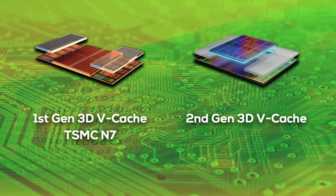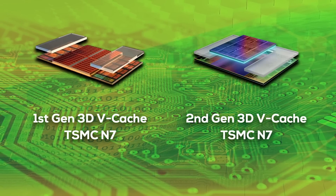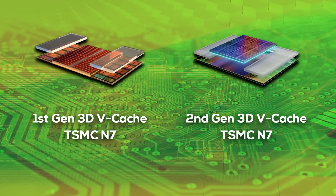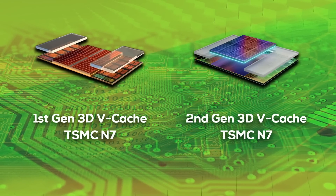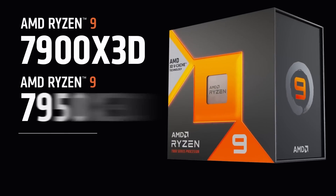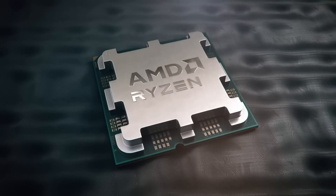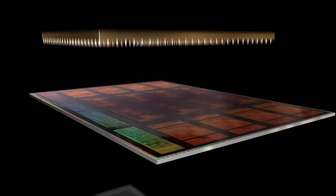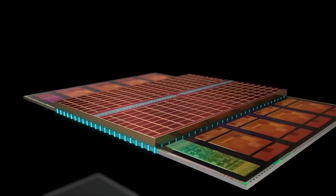The second-gen 3D vCache used for Zen 4 X3D is actually produced in the same TSMC N7 node as the first generation. I expected N6 or N5, but the fact that it's still N7 shows how cost-effective AMD's entire chiplet approach really is. The Ryzen 9 7950X3D is currently the most powerful CPU on the market, and all AMD had to do was take a 7950X and add a tiny cache chiplet produced in an old 7nm process node.